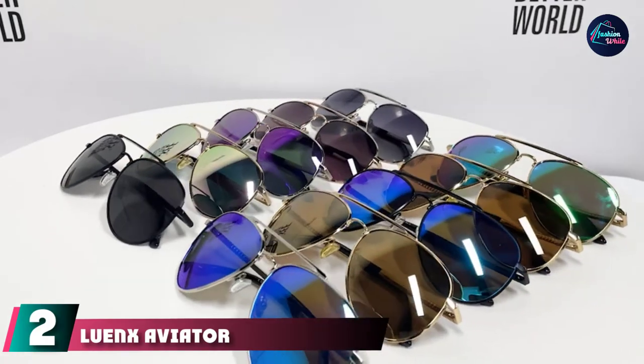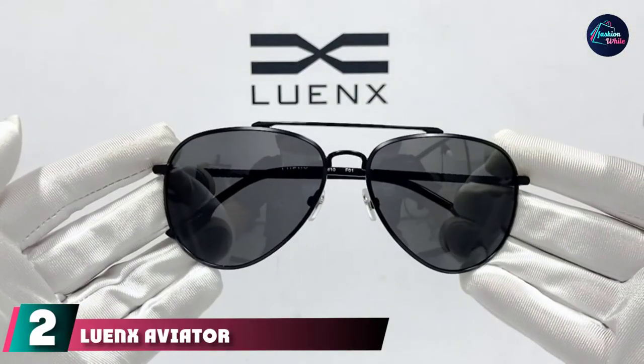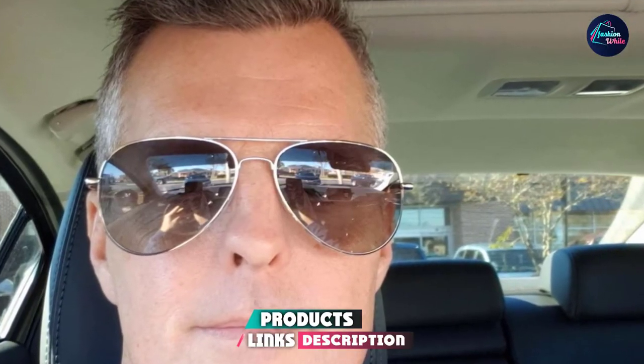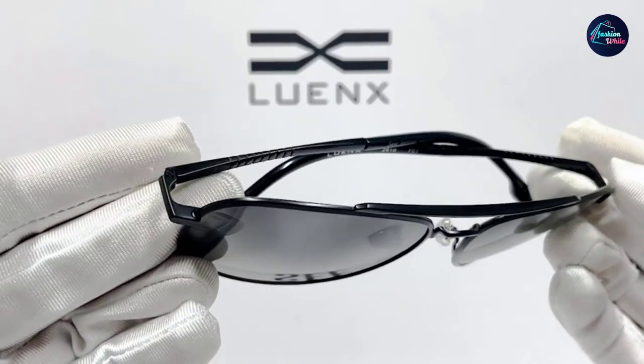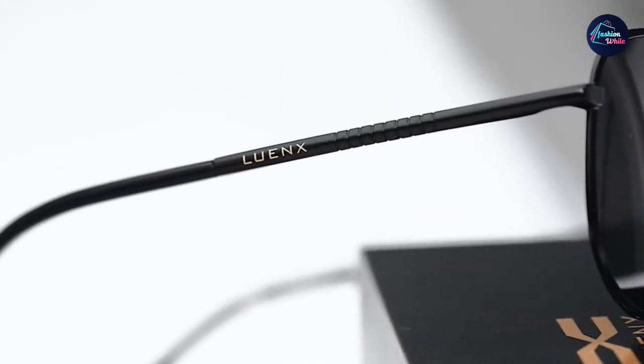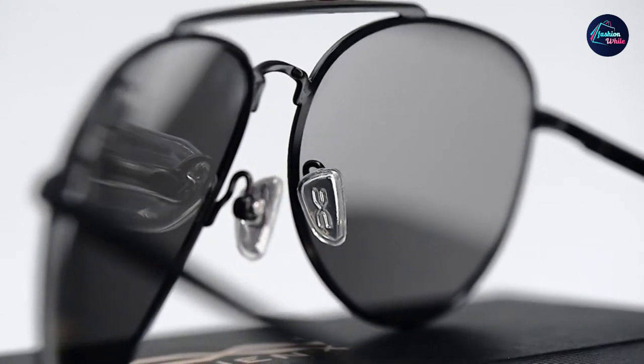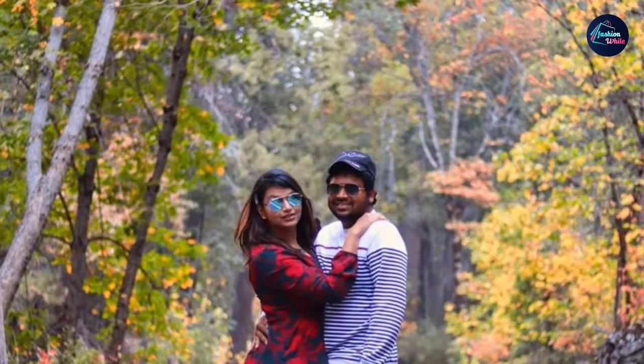Moving on to number two: Louis Aviator sunglasses. As the name suggests, this extremely popular style of sunglasses was first designed for military pilots in the 1930s and '40s, with General MacArthur sporting the Army Air Corps spectacles in newspaper photos around the world. Now a staple of men's style on the home front as well, aviators are beloved for their thin metal frame and glare-resistant lenses, making them as functional as they are stylish.